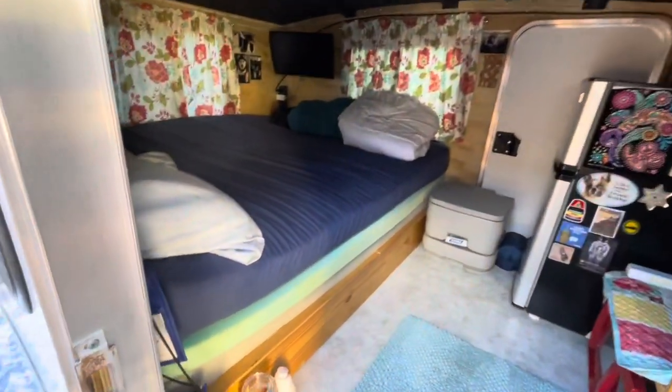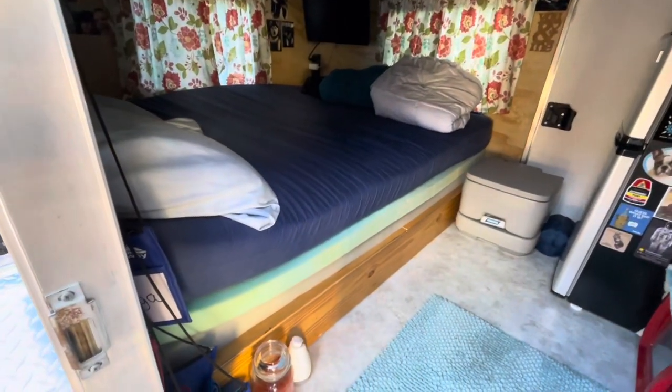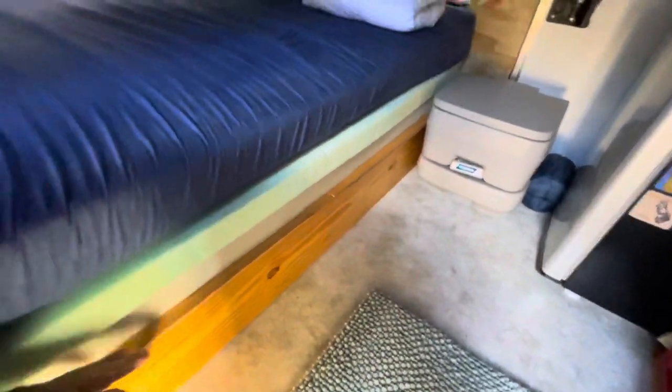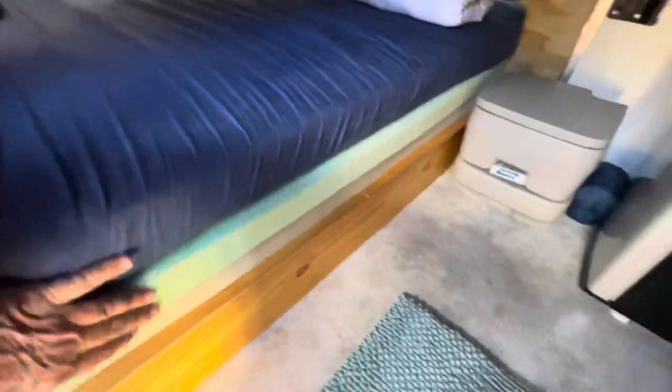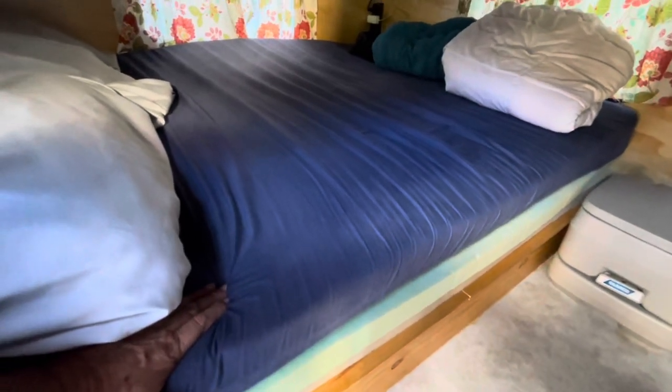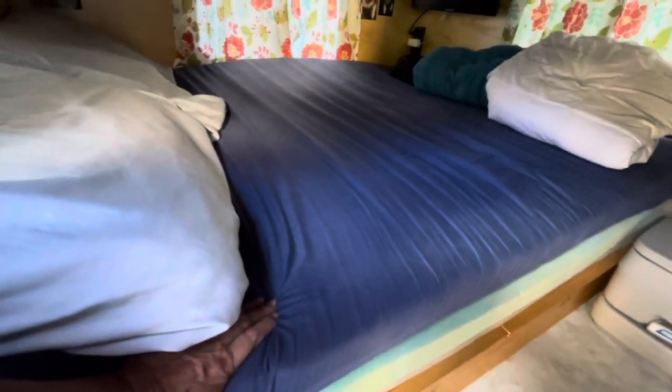We have an elevated bed platform that we built, and it does have storage underneath where we put our dirty clothes, toiletries, a little vacuum cleaner, and just some covers and stuff. And here's our bed with a couple of memory foams — this is from a futon bed and it fit pretty good. So it's worked out well for us and we like it.